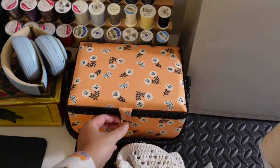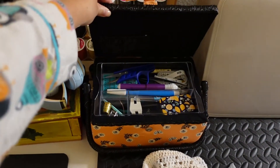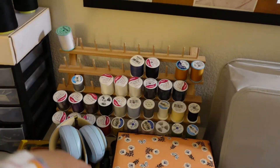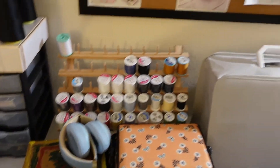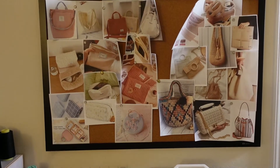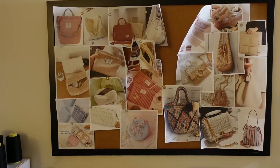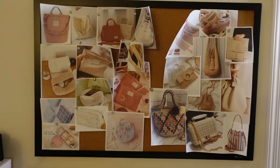And then I have my sewing box — this is all of my sewing essentials. Every time I sew, I use pretty much everything that's in this box. And this is where my threads are — I have all of my thread here. Then I have this board here, which is my inspiration board. Right now I'm into handbags and pouches, learning how to create those. I use these as inspiration because I hope to one day be able to create something like this.